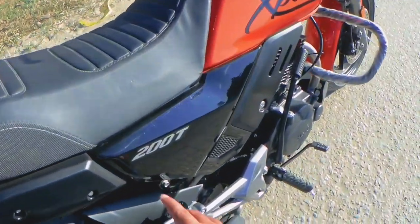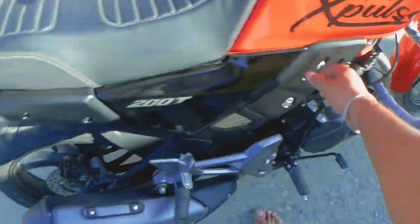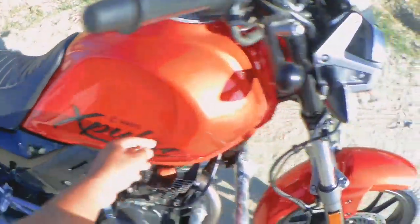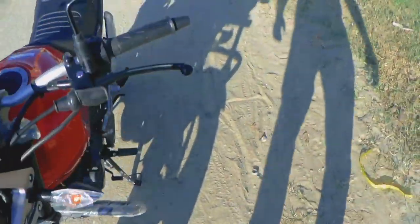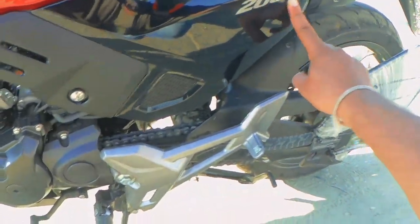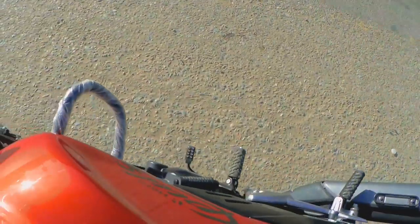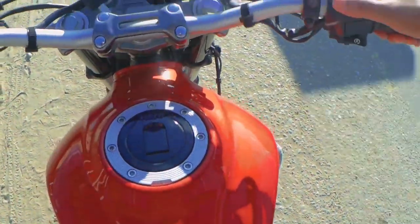This is the Hero XPulse 200T — x-pulse 200T. This can also be used for the kickstart.